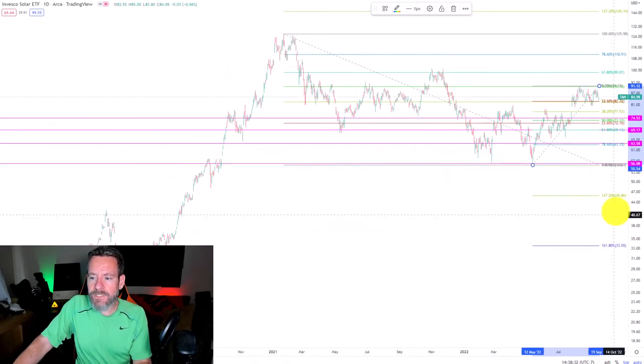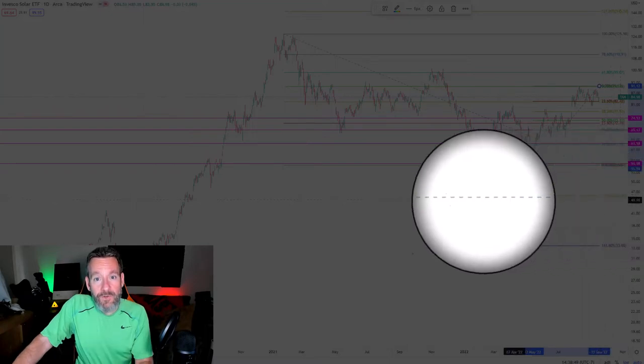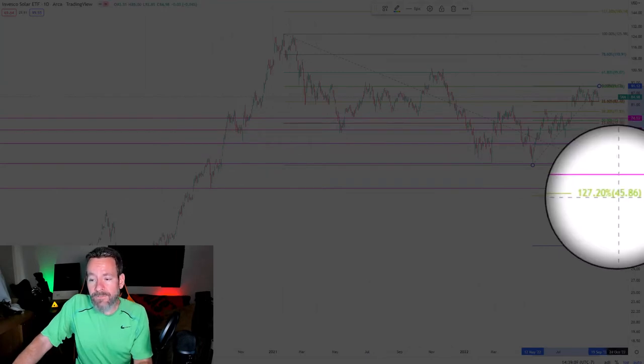In order to find additional buys, we have to zoom back out on the chart. You can see that our Fibonacci retracement has given us a level down here at the 127.2% retracement level at $45.86. However, if you go back into the past, you can see that this day here has a much more significant stop right around $48, so that would be my next buy.